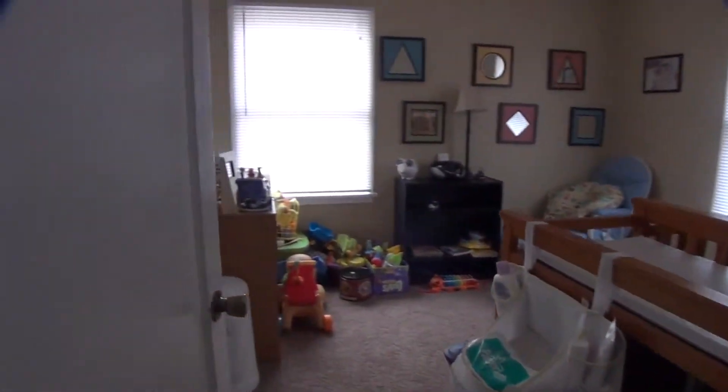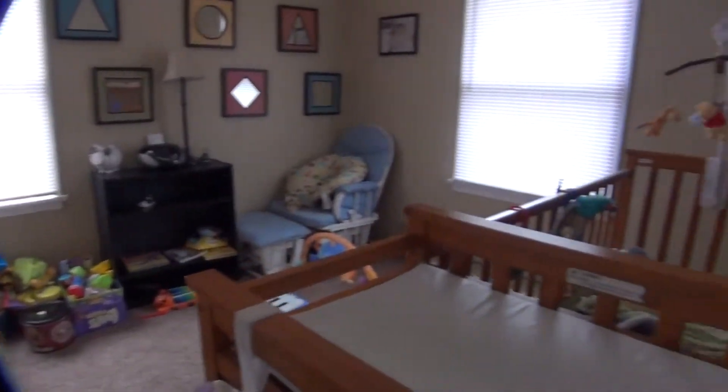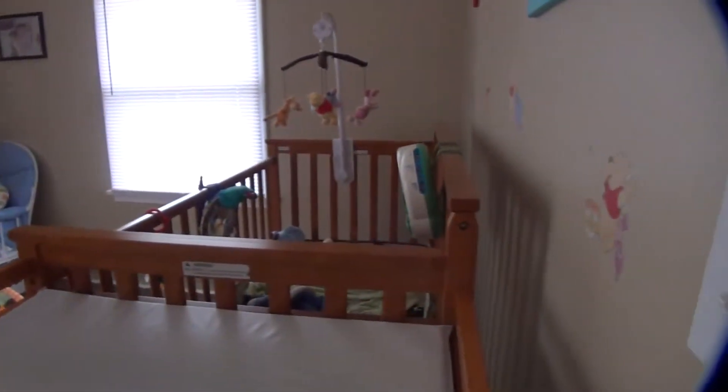And then we have the second bedroom here. And then we have our bathroom — the bathroom has tile flooring.